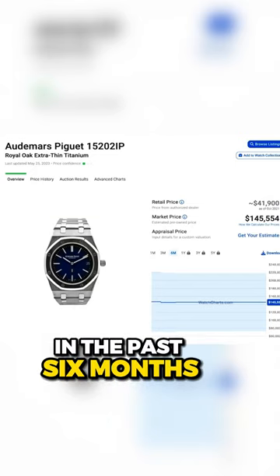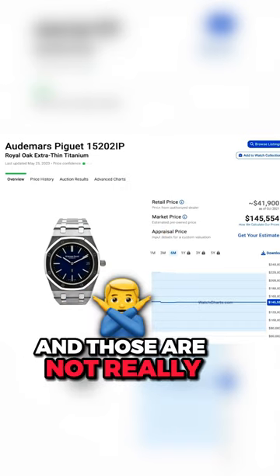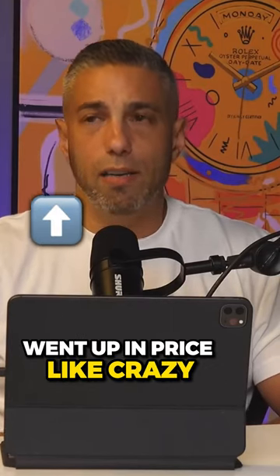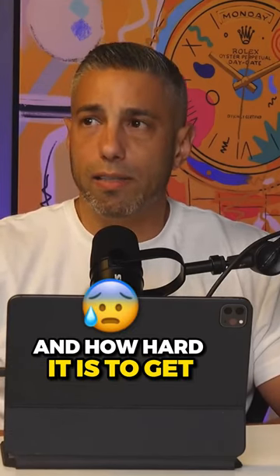But if you look at the past six months, the price of this watch hasn't really dropped much. It's one of the more expensive pieces, and those are not really guided by the market as much as the cheaper hype stuff, such as the stainless steel version, which went up in price like crazy then dropped back down to a normal rate. This one was always expensive, just because of how limited it is and how hard it is to get.